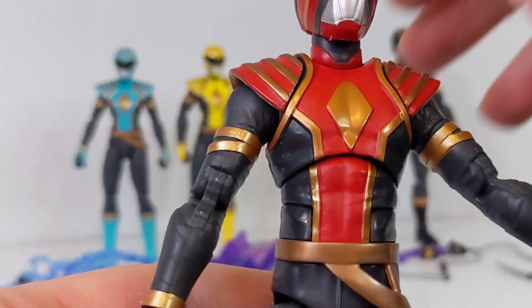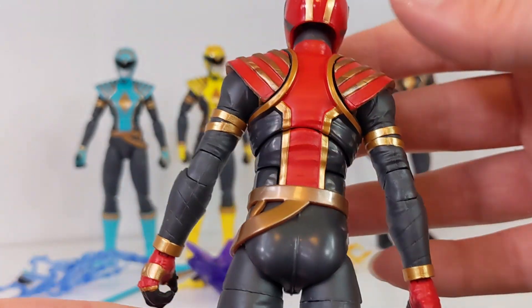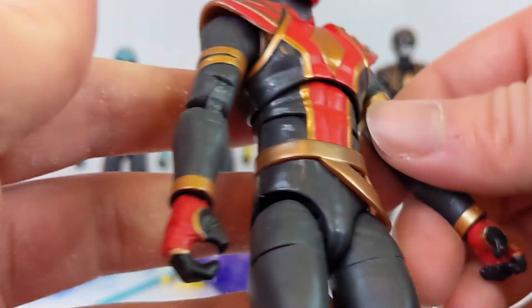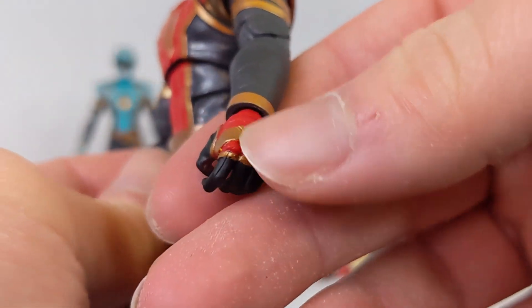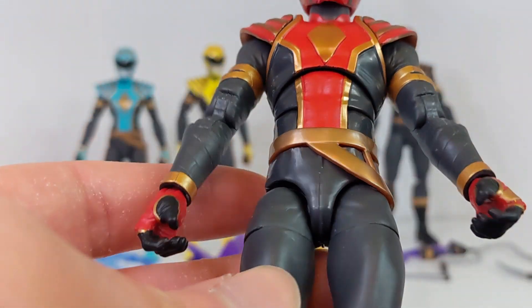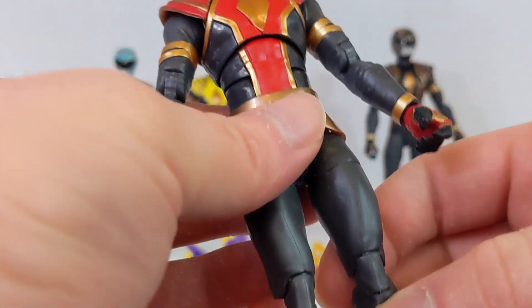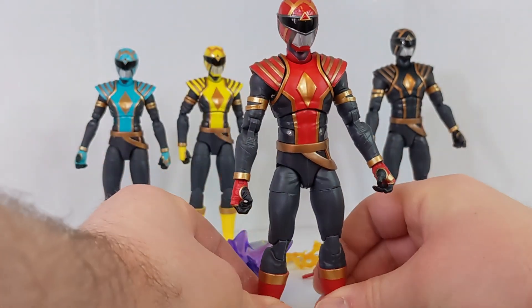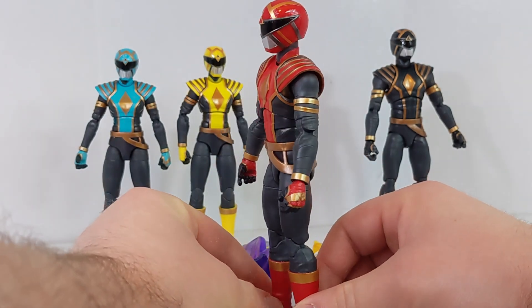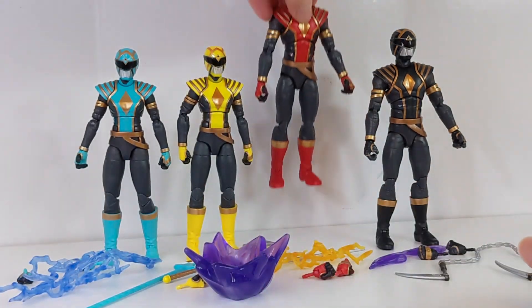But honestly overall I really don't have too many complaints whatsoever. All the gold paint is applied very nicely. The helmet looks absolutely excellent. I love that the morpher is on the left hand and not on the right, as it's supposed to be. They have these really nice, uniquely painted hands with nice design and paint applications that you just wouldn't see on any other Lightning Collection figures. It's a fantastic suit design — I think the Omegas are some of the best original Power Rangers suits that Boom Studios has ever put to the page.